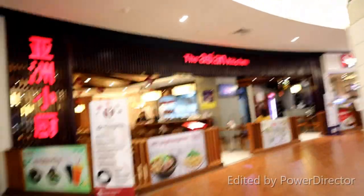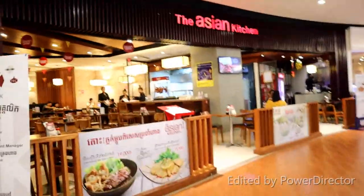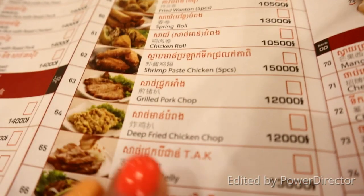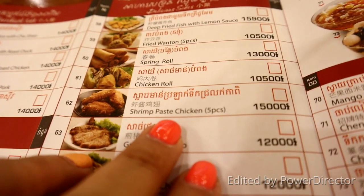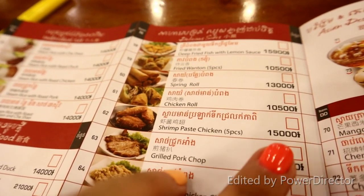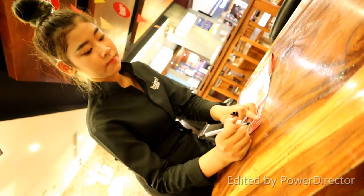Okay, so guys, after purchasing the ticket for the cinema, now let's move and have some lunch. I will be ordering this one — shrimp paste chicken — so that is $3.50. And I will be getting some rice. Now she is getting my order.